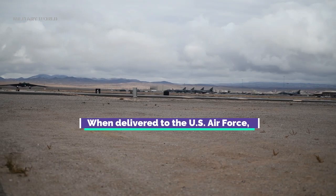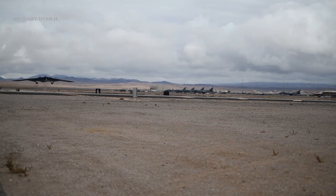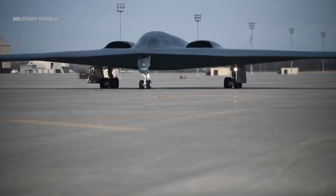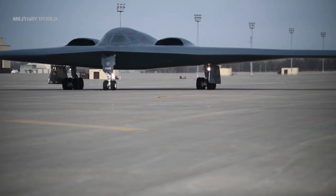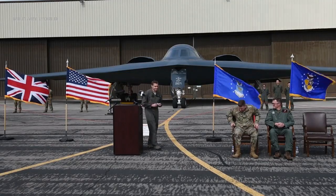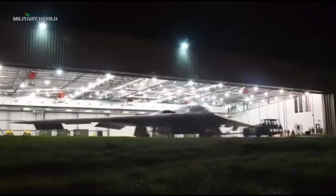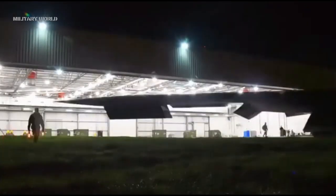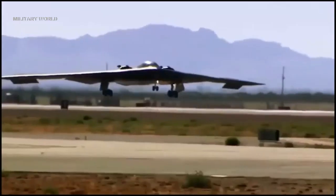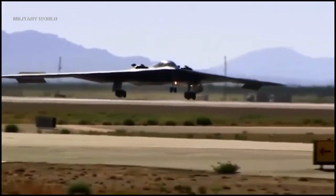When delivered to the U.S. Air Force, the B-21 will join the nation's strategic triad as a visible and flexible deterrent, supporting national security objectives and assuring the nation's allies and partners. The B-21 Raider benefits from more than three decades of strike and stealth technology, and is the next evolution of the Air Force strategic bomber fleet.